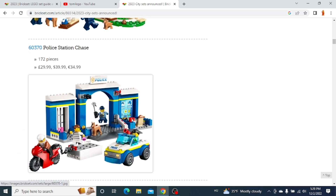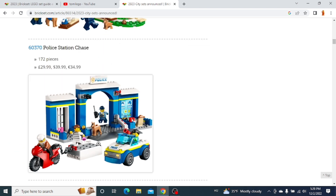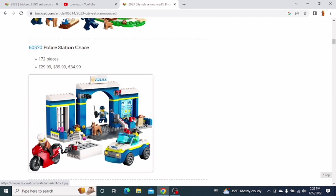The next one is a Police Station set, which is the Police Station Phase. We get a car, a motorcycle, and a small police station, but this is a 4-plus set. So obviously it's pretty basic and I don't really plan on getting this one.